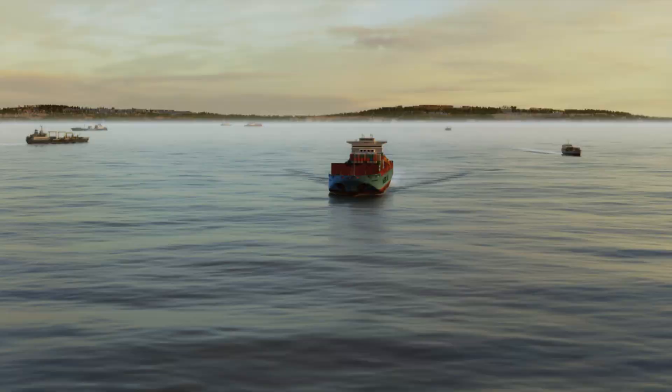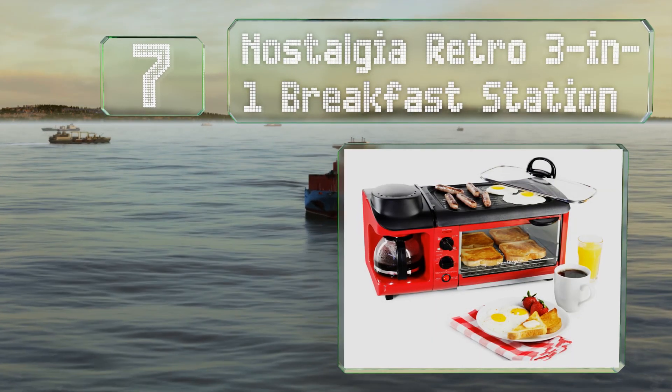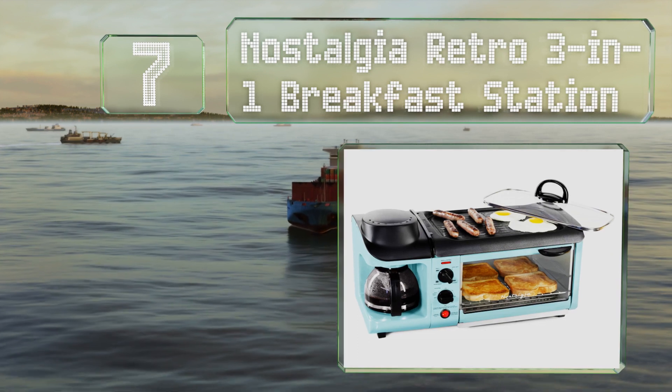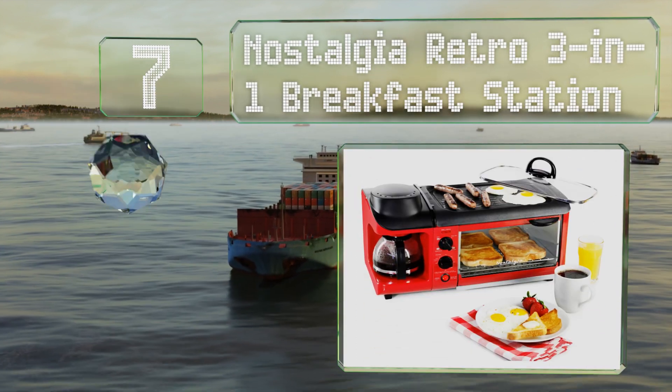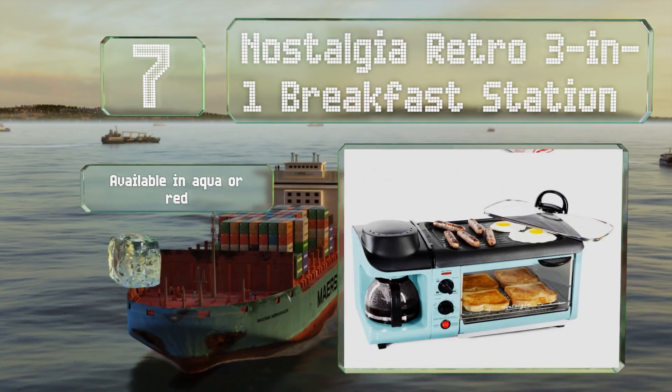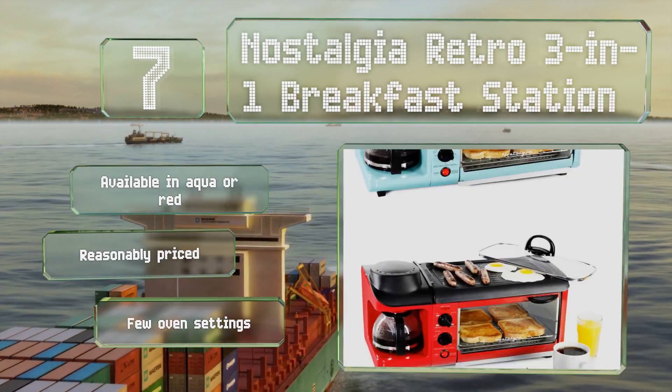At number 7: the Nostalgia Retro's 3-in-1 Breakfast Station can not only make toast and casseroles, but incorporates a griddle and a coffee maker too. It's available in aqua or red and reasonably priced, but it offers few oven settings.